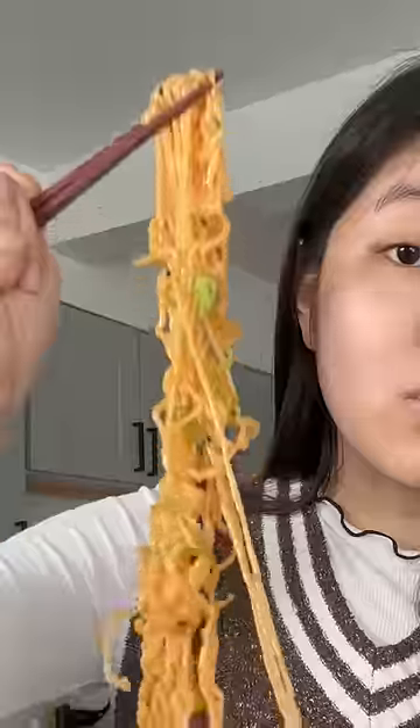Now let's taste test, starting with Doobie. Wow, this is so good. There's the perfect amount of chili oil covering the noodles. I also love the freshness of the scallions. The only thing I'll say is that it's a little cold because we rinsed the noodles in cold water.